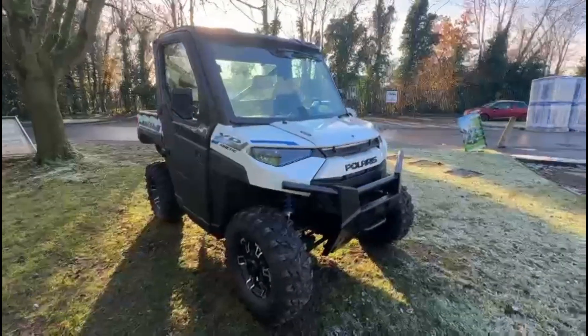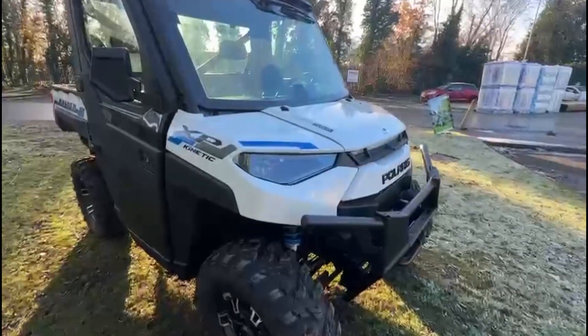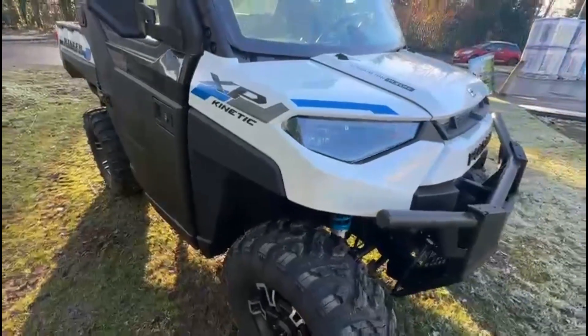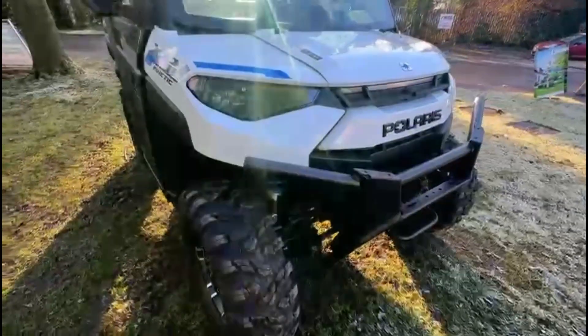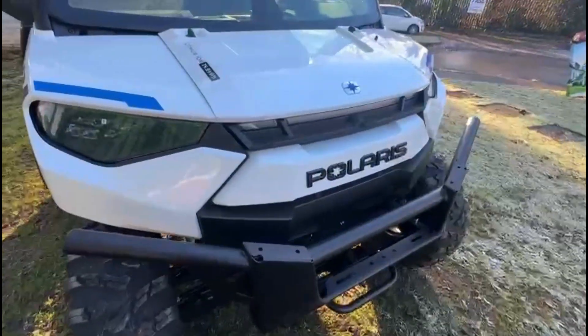Here we have the Polaris Ranger XP Kinetic Premium Electric Vehicle with three-person seating. It has industry-leading 140-pound foot torque, which delivers faster acceleration for an exciting ride or nearly instantaneous pulling power. The electric motor produces nearly 35% more than many other UTVs on the market.